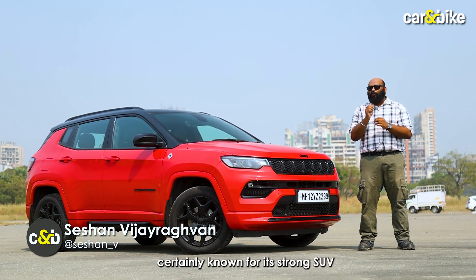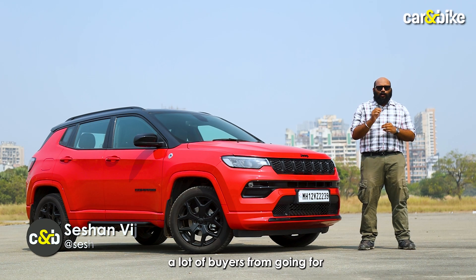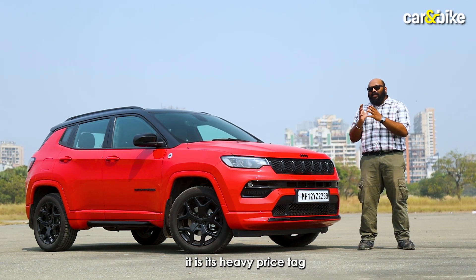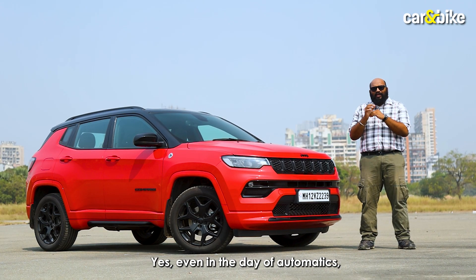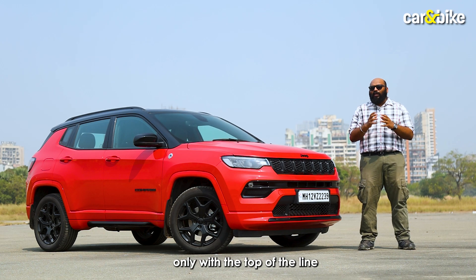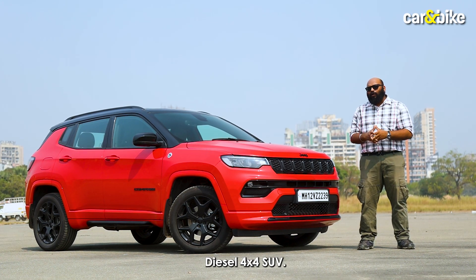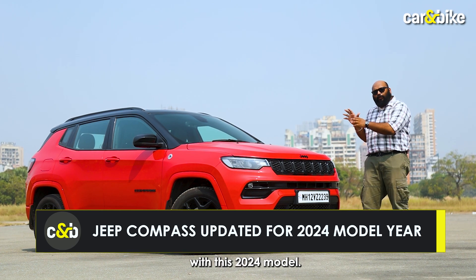The Compass is certainly known for its strong SUV capabilities and credentials, but what has been dissuading a lot of buyers from going for it is its heavy price tag and the lack of options. Even in the day of automatics, the Compass came with an automatic option only with the top-of-the-line diesel 4x4 SUV, but Jeep has decided to change that with this 2024 model.